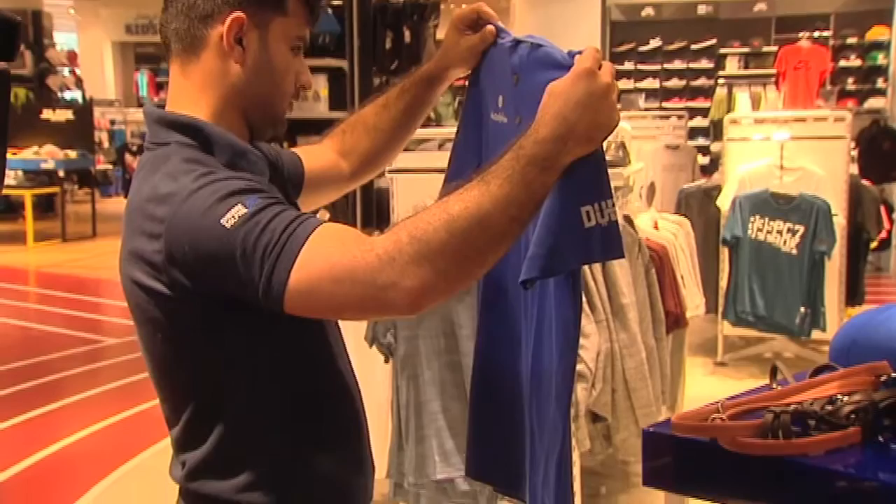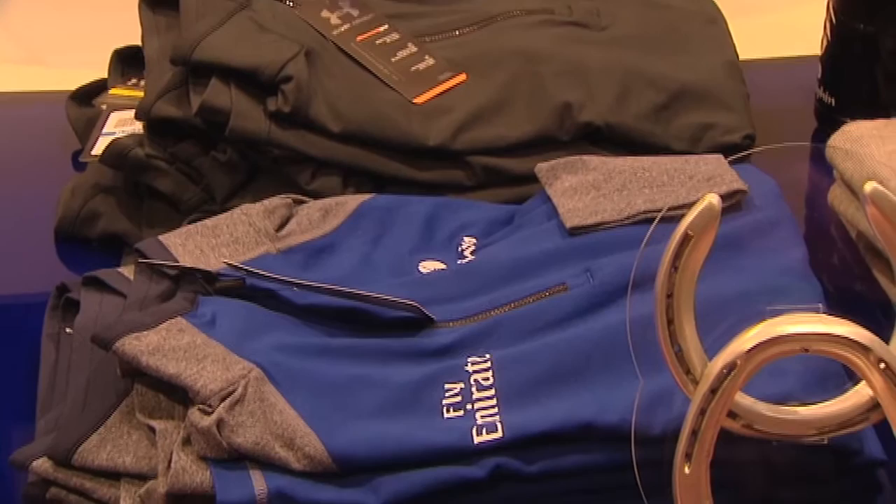As soon as I joined the team and you get given the jackets and the caps, the people close to you — your friends or whoever it may be — they ask for the merchandise. It's just very popular, it's very classy, and it's probably the biggest range of any team within the sport.